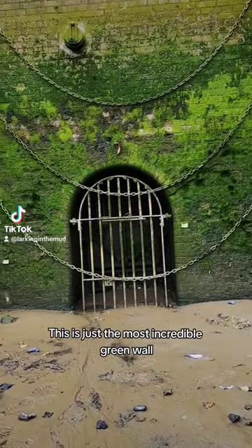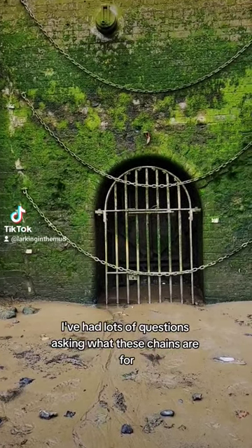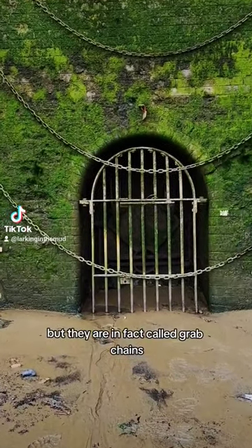This is just the most incredible green wall. I've had lots of questions asking what these chains are for — I assumed they were for mooring, but they are in fact called grab chains.